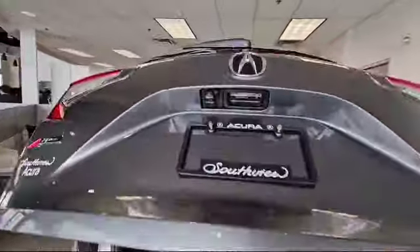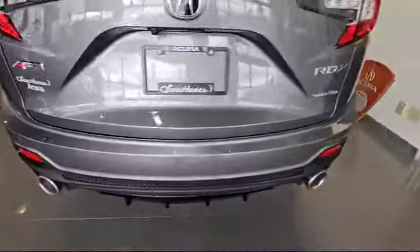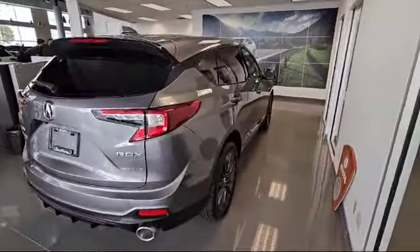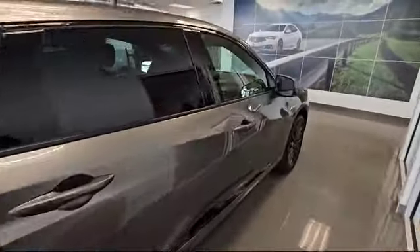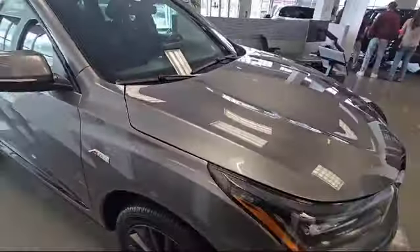Since this is a Platinum, you do have a backup camera with a camera washer. You also get a parking sensor and dual exhaust. Thank you for watching the video — if you have any questions you can always reach me by email or call me at 780-932-6914. Looking forward to hearing from you, have a good day!